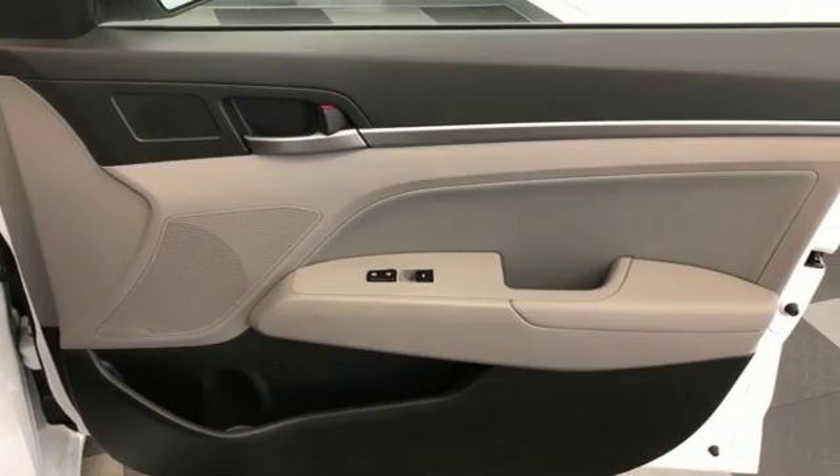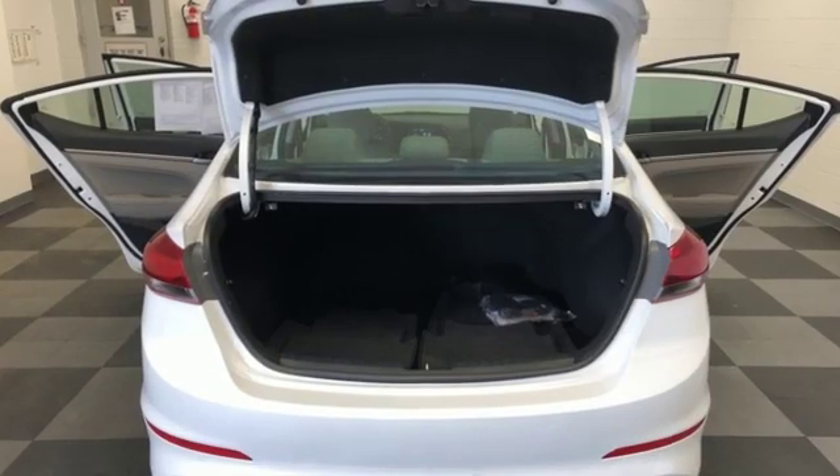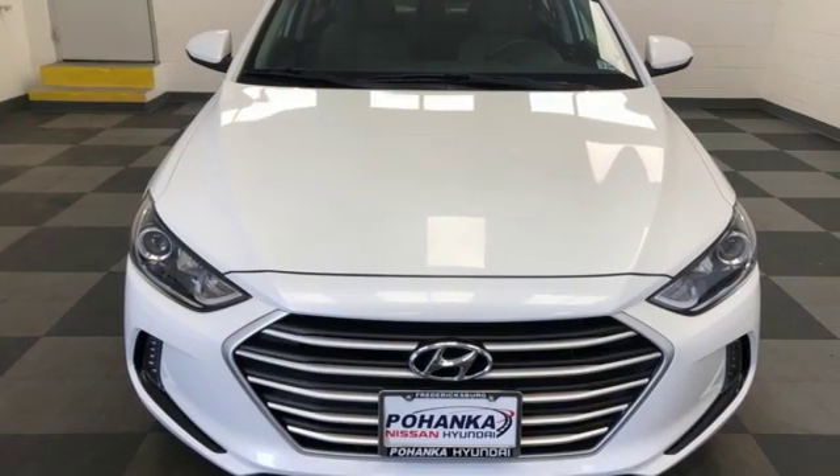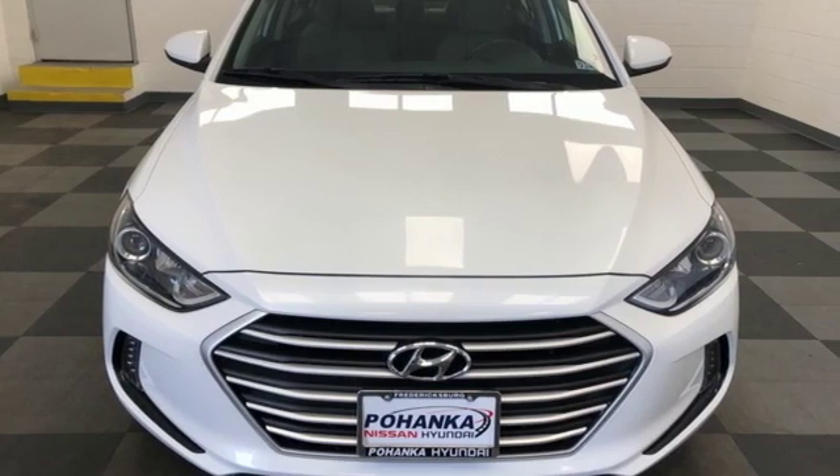The Car Connection calls the Elantra one of the best compact cars available today. Challenging convention to find a better way — it's the Hyundai way. Take it for a test drive today.